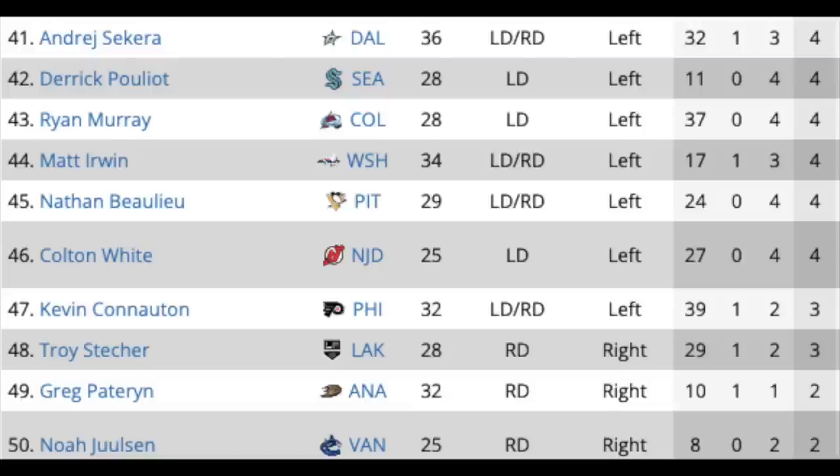One last group of defensemen — there are over 50 of them in total. You've got Andre Sekera in Dallas, Derek Pouliot in Seattle, Ryan Murray in Colorado, Matt Irwin in Washington, Nathan Beaulieu in Pittsburgh, Colton White in New Jersey, Kevin Connauton in Philly, Troy Stecher in LA, Greg Pateryn in Anaheim, and Noah Juulsen in Vancouver. A few of these guys are young enough and interesting enough to get opportunities. Wouldn't be shocked to see Stecher, Juulsen, maybe Beaulieu or Ryan Murray get short-term deals, though some of these guys may not get one-way contracts or might not get signed at all.